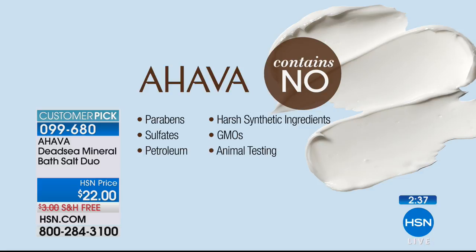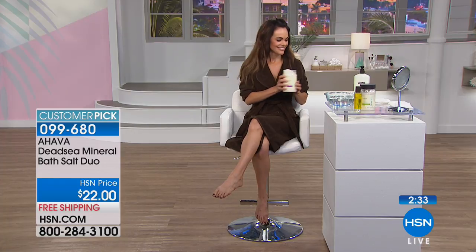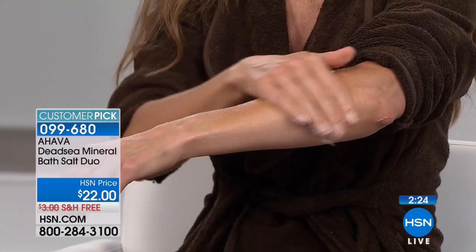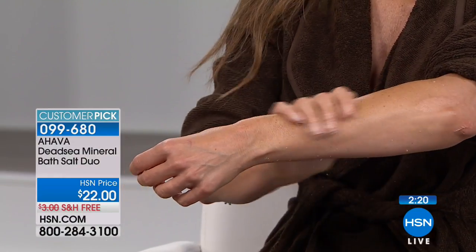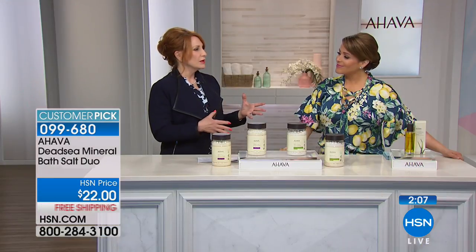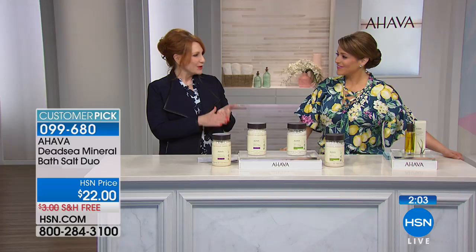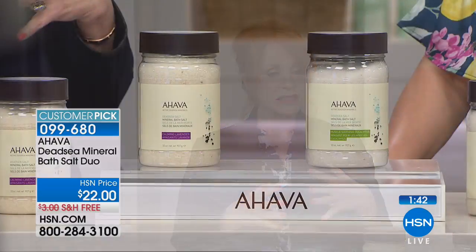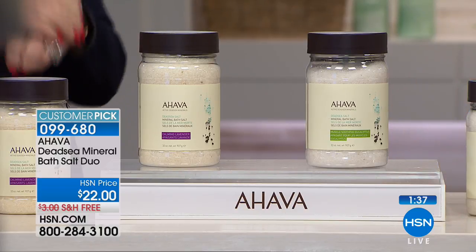Fun fact: Mark Antony reportedly gave Cleopatra the Dead Sea as her own personal spa. When you use the lavender or eucalyptus, your bathroom fills with that lovely scent. Interestingly, unlike a regular bath where your fingers prune from dehydration, if you bathe in Dead Sea water your fingers will not prune because of the deep hydration from the mineral-rich water. You can also take these salts to your salon for pedicures instead of paying extra for their scented soaks.